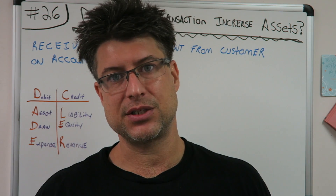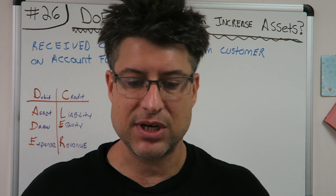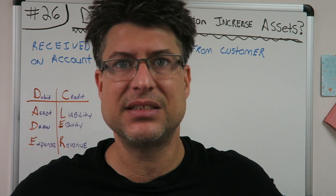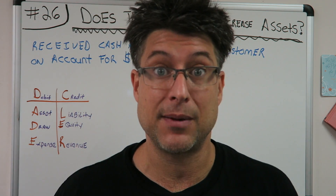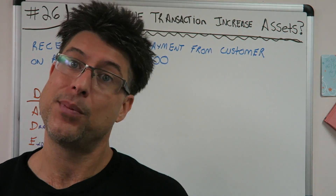Okay, does this transaction increase assets? This is our third one in a row - does the transaction increase assets? Of course, we're going to make our journal entry first and then see what it does. I just squat PR'd today: 315, five sets of 10 reps, 50 reps, beltless. Let's go! I got that dopamine rush.